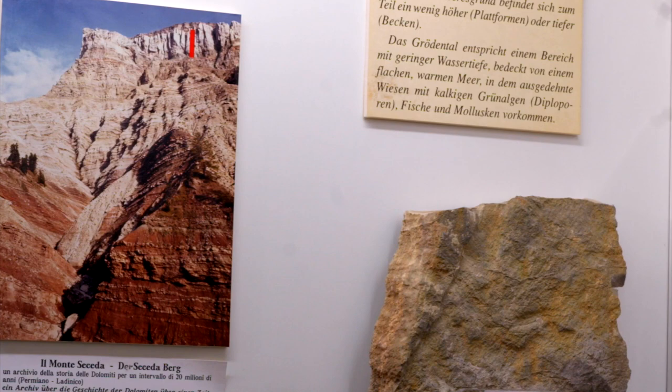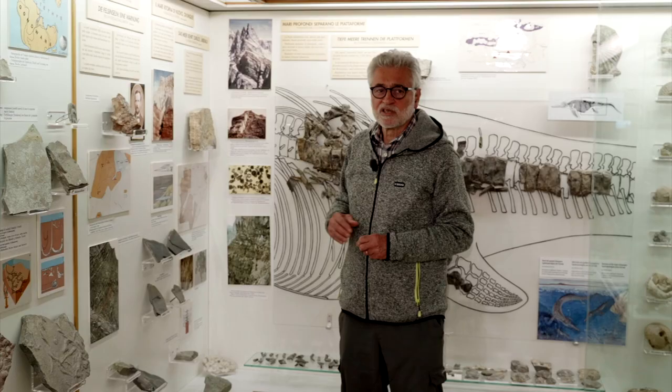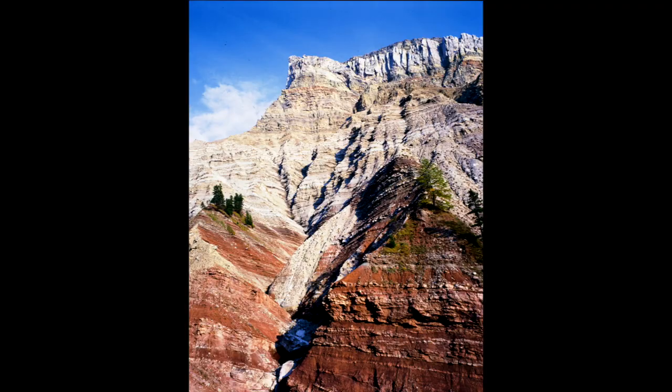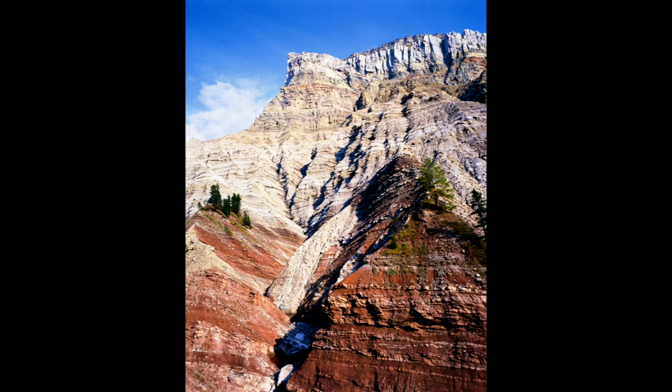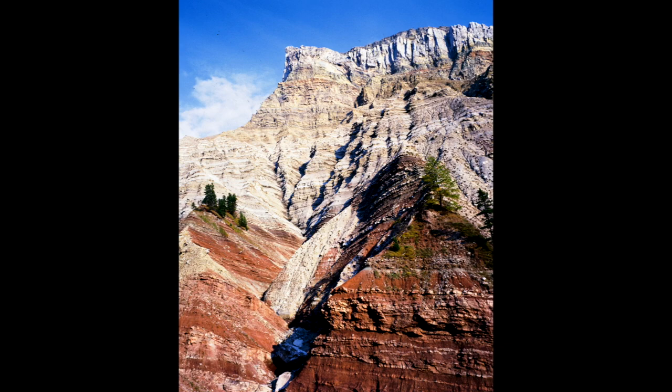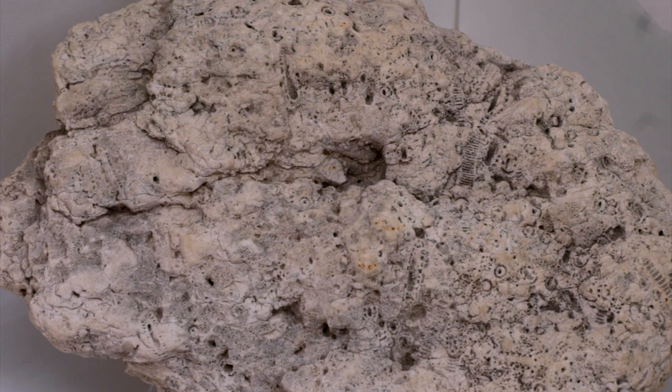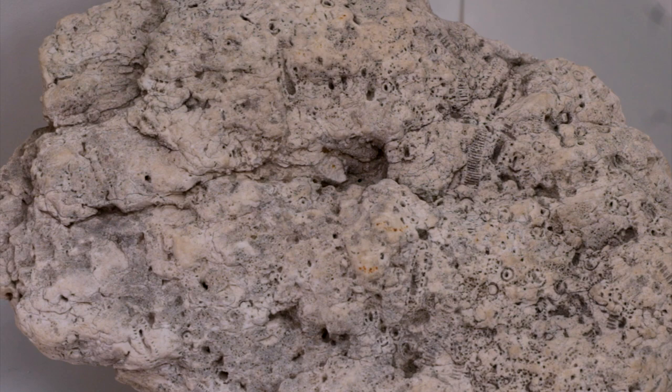Here in the Dolomites, the resulting unit is the Contrin formation, deposited on a wide uniform carbonate platform where water was only one to three meters deep. Extensive prairies of calcareous algae produce large amounts of calcium carbonate that, after sedimentation, was often replaced by Dolomite, a calcium magnesium carbonate.